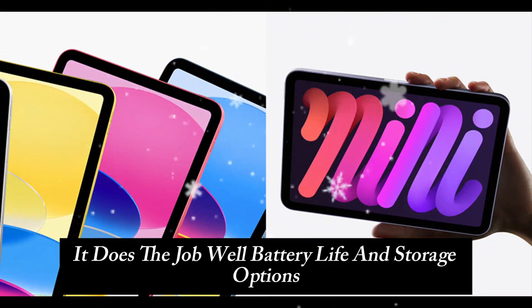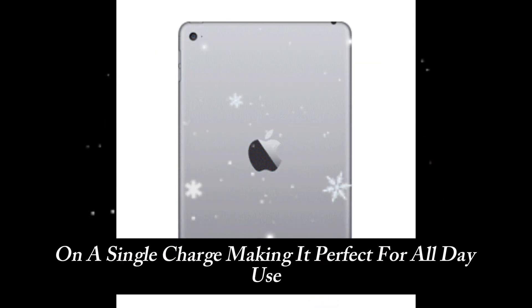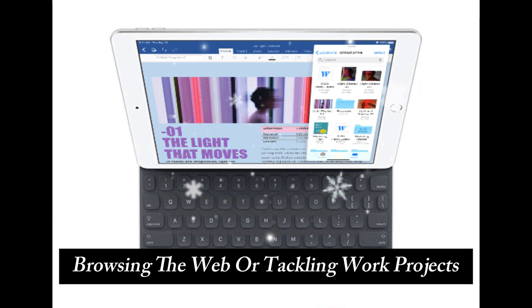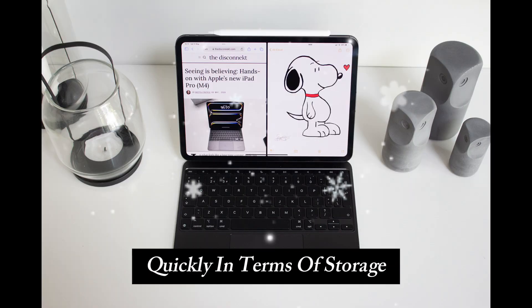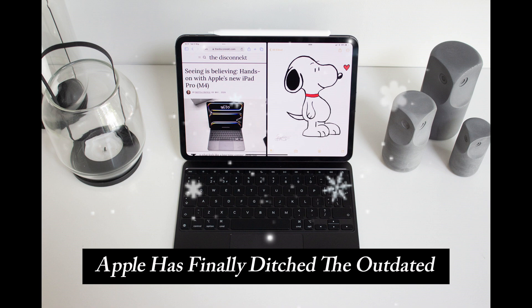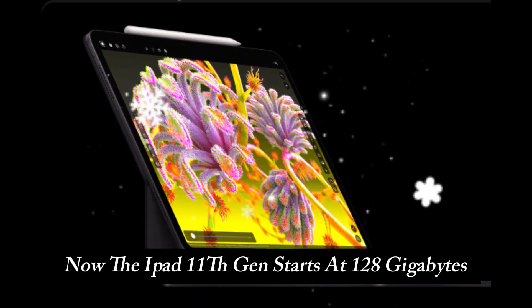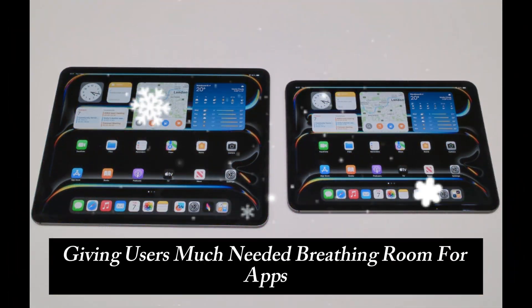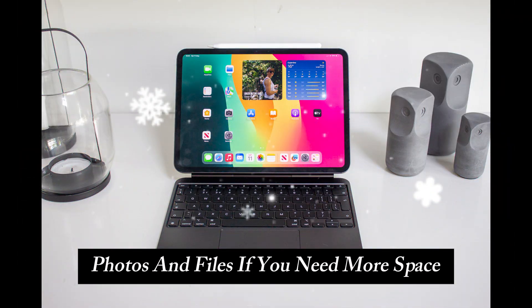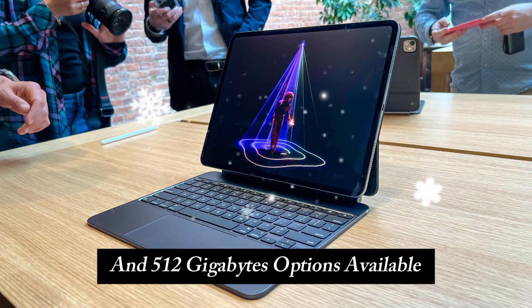Apple claims that the iPad 11th Gen offers up to 10 hours of battery life on a single charge, making it perfect for all-day use. Whether you're streaming content, browsing the web, or tackling work projects, you won't have to worry about running out of juice quickly. In terms of storage, Apple has finally ditched the outdated 64GB base model. Now, the iPad 11th Gen starts at 128GB, giving users much-needed breathing room for apps, photos, and files. If you need more space, there are 256GB and 512GB options available as well.